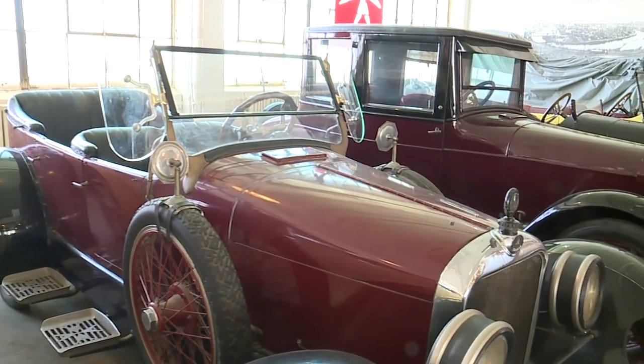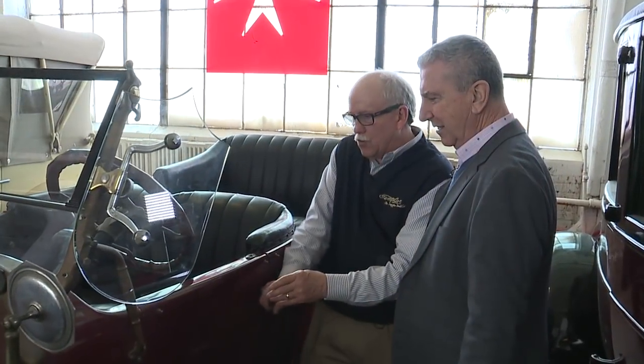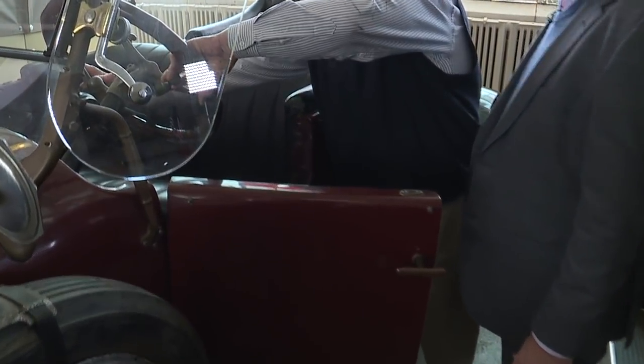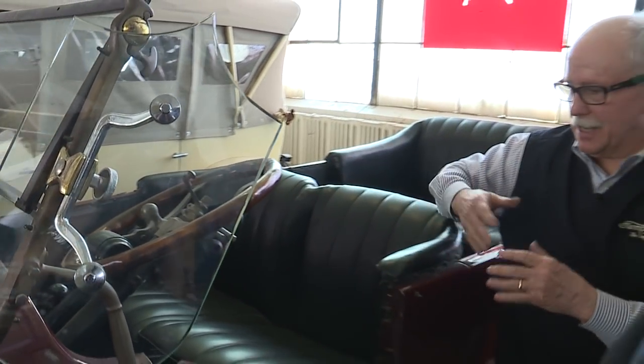Oh, this thing here is a Sportette Deluxe. This is for the fancy guy. This is you. From this day to this day — yes, there's no room to get in and out of these things. So you have what they call a fat man steering wheel so you can get in and out.